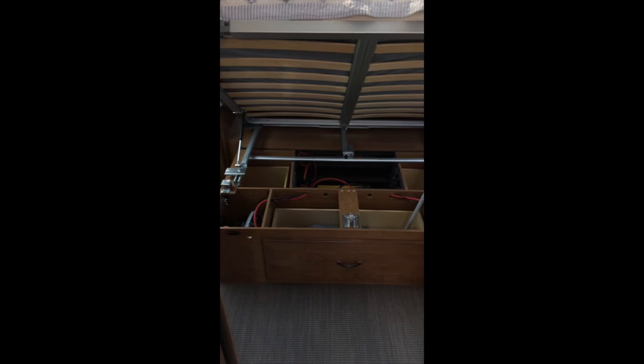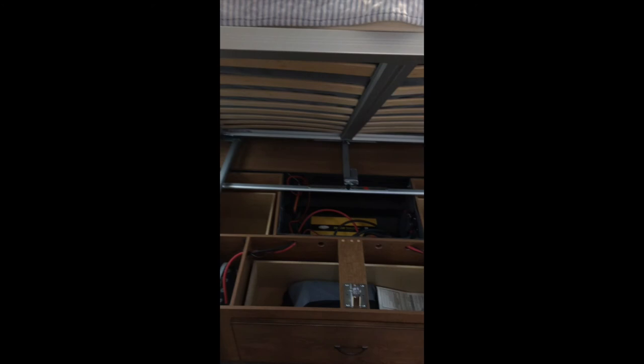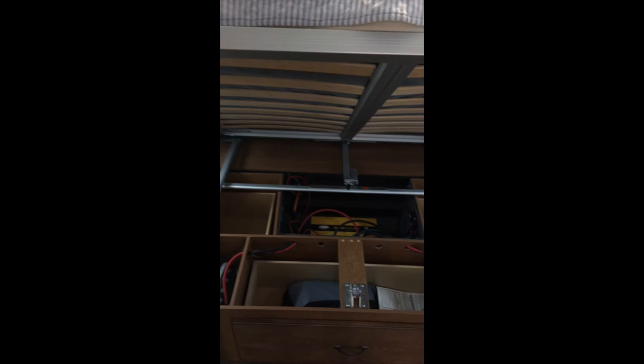What we will eventually be doing here is removing all of these items under the bed and reconfiguring the space, and installing 1,000 amp hours of lithium batteries and a 3,000 watt hybrid inverter. The customer already has a small solar system that we're not going to change at the moment, but this is just the beginning stages. It's going to be a little bit of work, but that's okay.